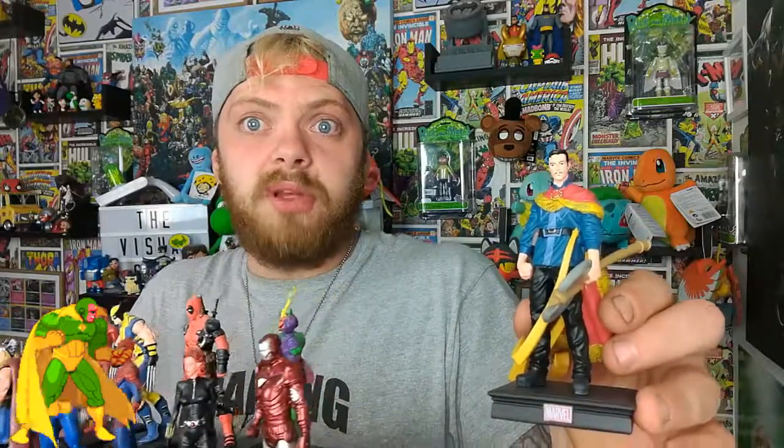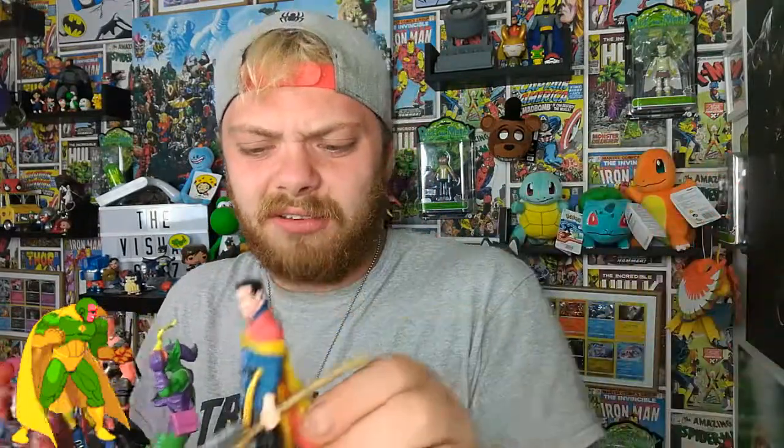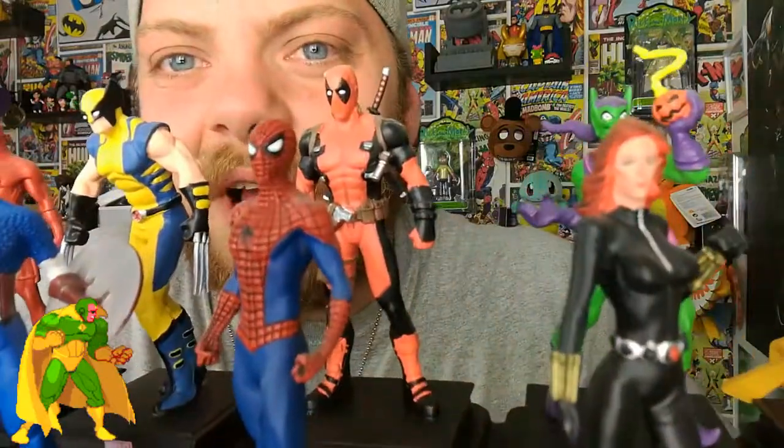Doctor Strange is absolutely sick. I like that one — he's got his axe and he's one of the ones with faces that are slightly more painted in detail. Look at Black Widow as well. Issues one all the way up to eleven. So the next two issues I get are 12 and 13 — I think it's Black Panther and Submariner, could be Namor. I think that's the next two.